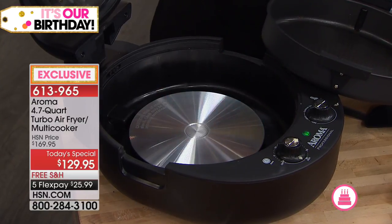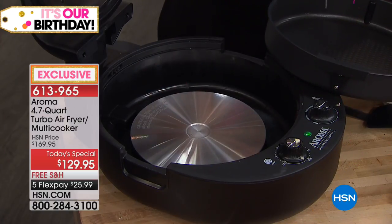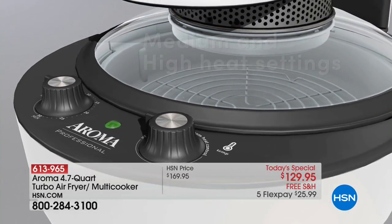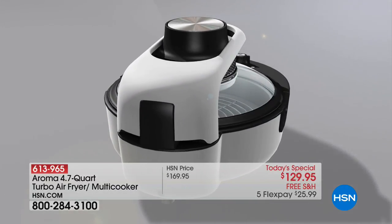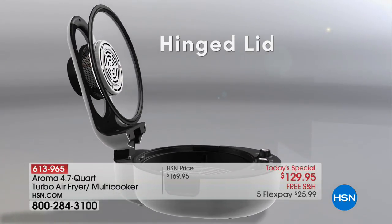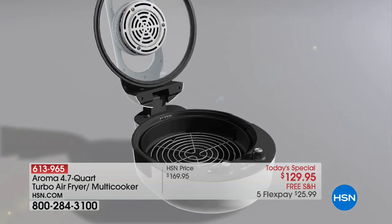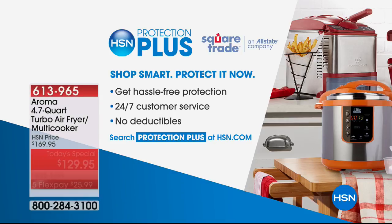People wonder how does it heat. Here's the heating element on the bottom. Here's the halogen light and the convection fan on top. There are no dials, no buttons, no modes, no settings — except two. You turn it on medium or high and you set the minutes. $25.99 with free shipping and handling. If you want the red, be in the ordering process now. We always recommend HSN Protection Plus to protect your investment.